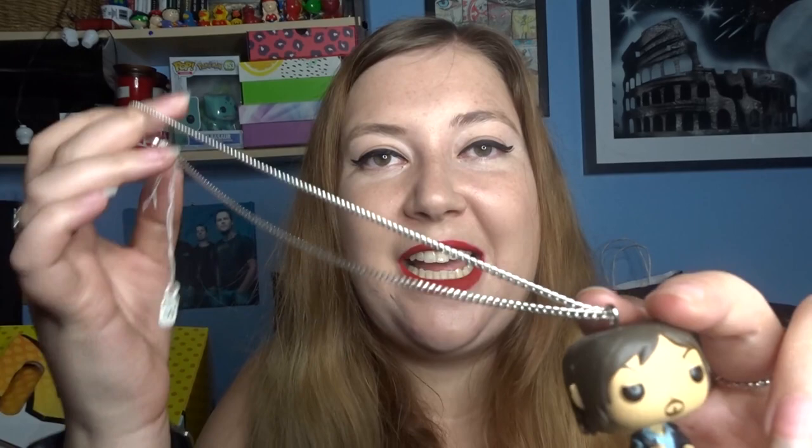The last bit of jewellery that I picked up from Comic Con was none other than a little Funko Pop Daryl. I'm a big fan of The Walking Dead and Daryl is definitely one of my favourite characters, so when I saw him as a little necklace I knew it had to be done.